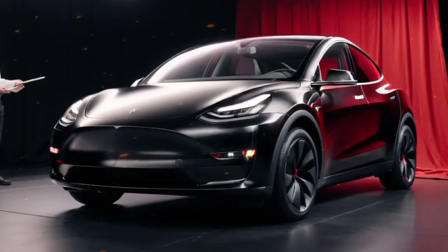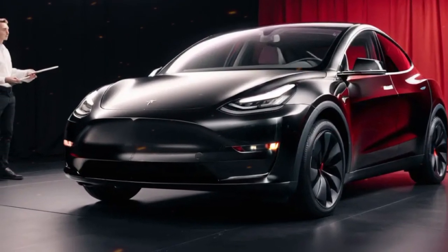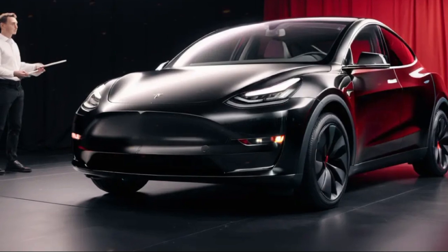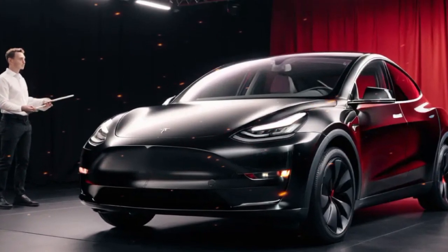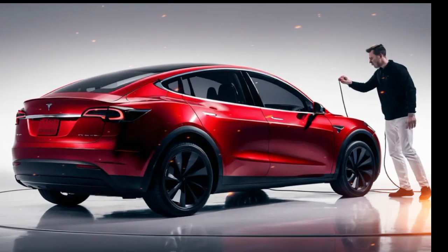With all these advancements, the 2025 Tesla Model Y continues to set a high benchmark in the electric vehicle market, combining cutting-edge technology, exceptional performance, and environmental responsibility.